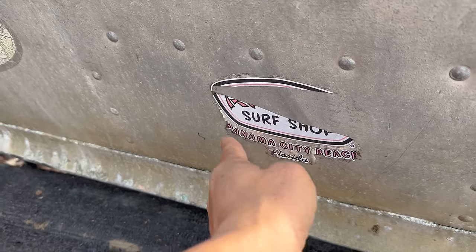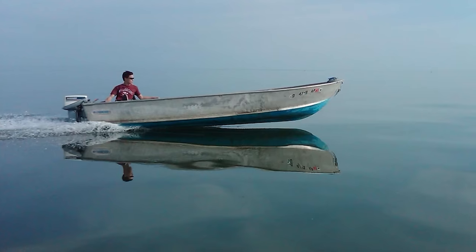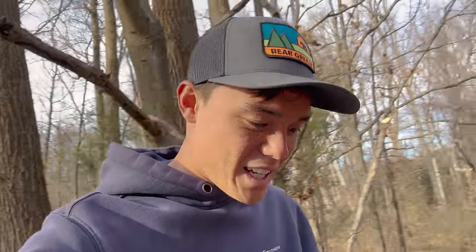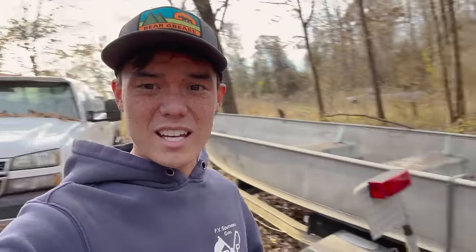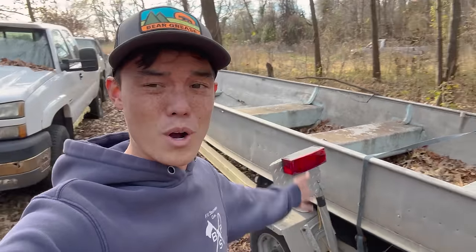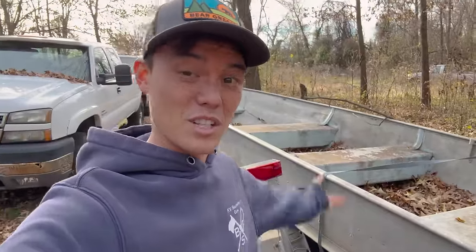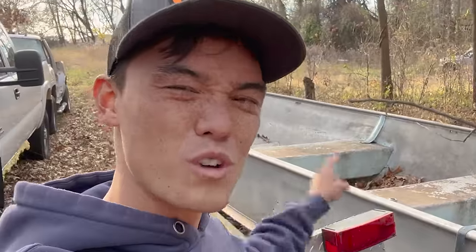This is a Ron Jon Surf Shop sticker that I stuck on this boat when I was a kid — I was maybe 15 when I got this boat. The boat belonged to a guy that I knew. He was in the military and had to go overseas for a little while. He had this boat just sitting with no motor, and he said I could use it while he was gone. I had more fun in this boat. It ultimately kind of made me into who I am.